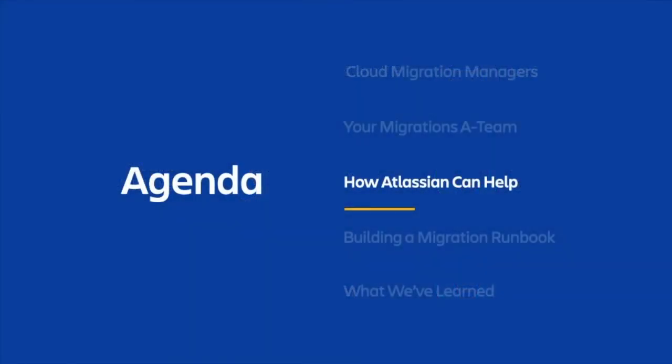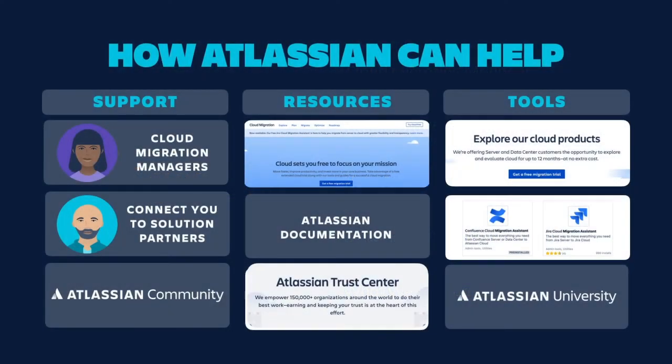Atlassian is here to partner with your internal teams and help you migrate to the cloud. Here's an overview of some of the support resources and tools that are available as part of the Atlassian migration program. The cloud migration manager team is one piece of the support and guidance you'll receive from Atlassian as part of your migration. We also have plenty of online resources and documentation to help get you on your way, including the cloud migration center within the Atlassian website, which should be your first stop for all things migrations.